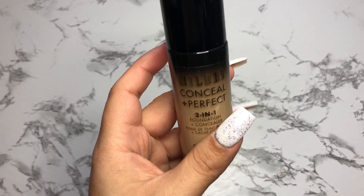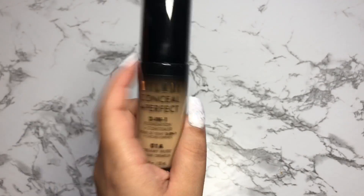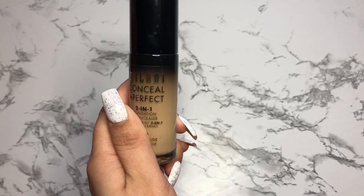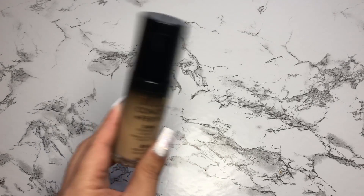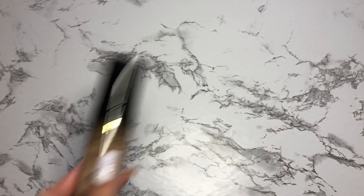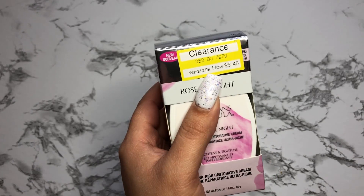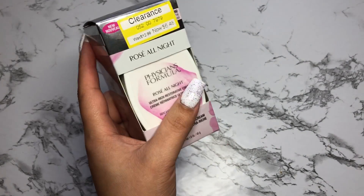Then I picked up the Milani Conceal and Perfect 2-in-1 Foundation in the shade Creamy Nude — also on clearance. I'm not really sure what the original price is, but I only paid $4. I've heard some great things about it, so hopefully it works for me. Maybe I'll do a first impressions video — leave a comment if you'd like to see that. I also picked up the Physician's Formula Rose All Night Ultra Rich Restorative Cream. It was $13 and I only paid $6.48, and it had really good reviews on the Ulta website.